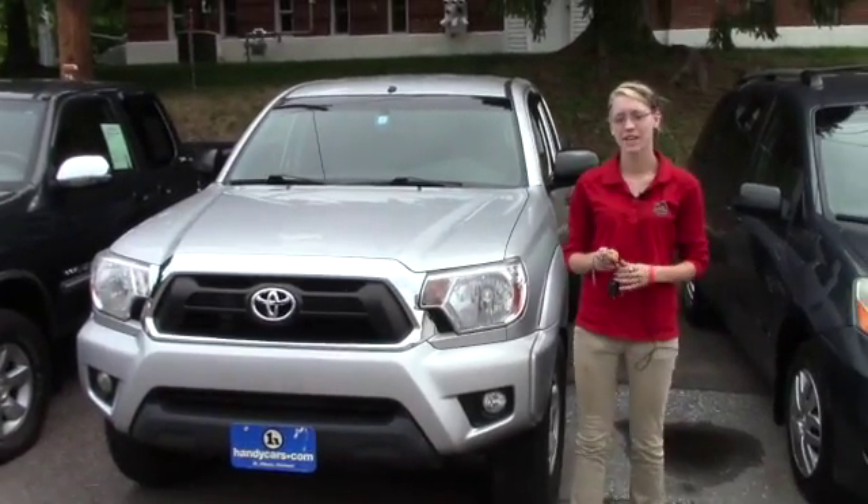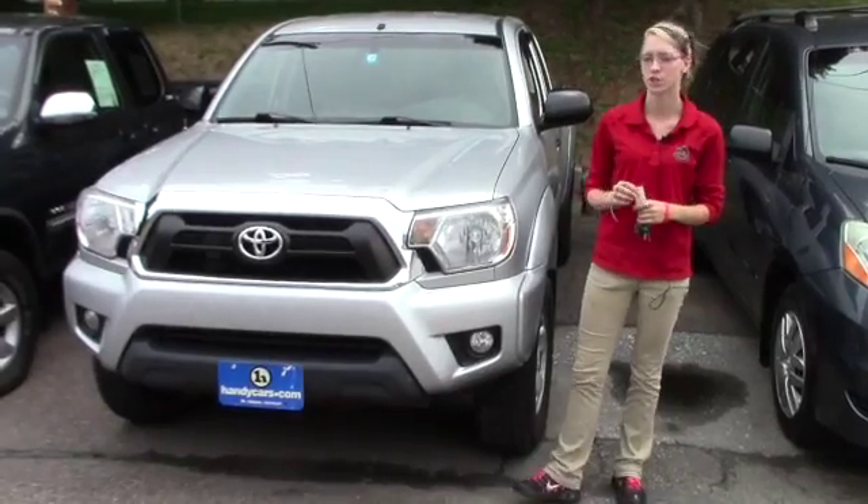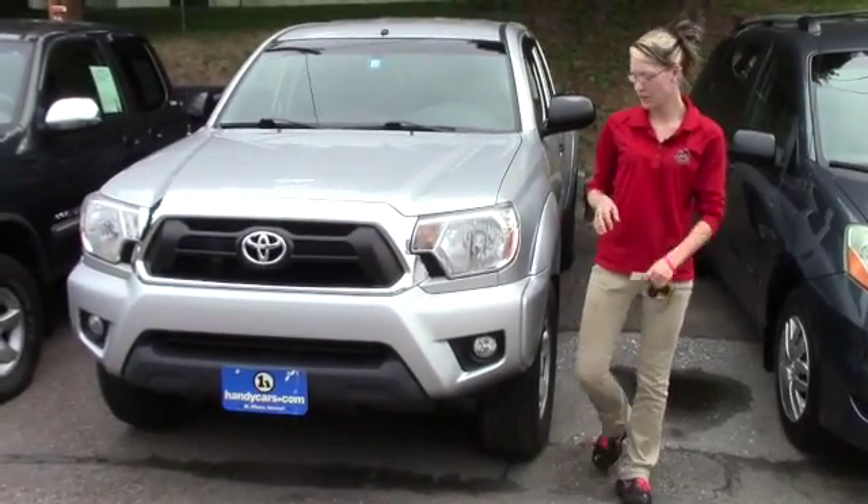Hey Gary, my name is Kaelin here at Handy's Downtown. I want to thank you for your inquiry on the 2012 Toyota Tacoma. Now that I get to do this, I can go ahead and talk about the vehicle.